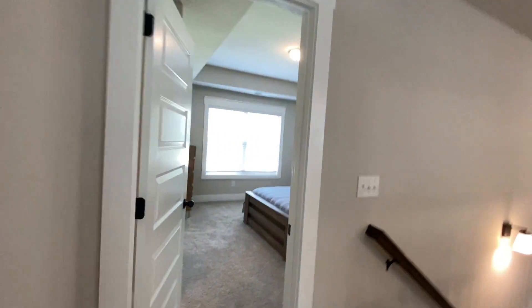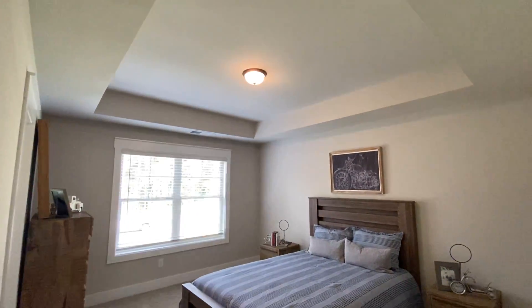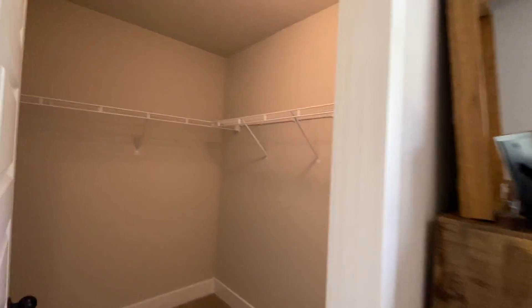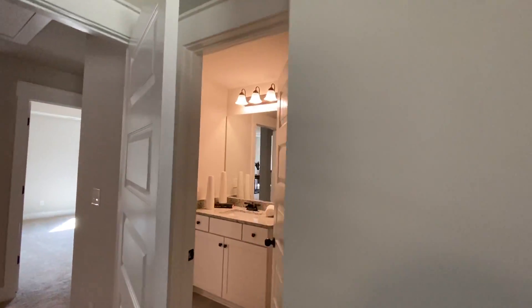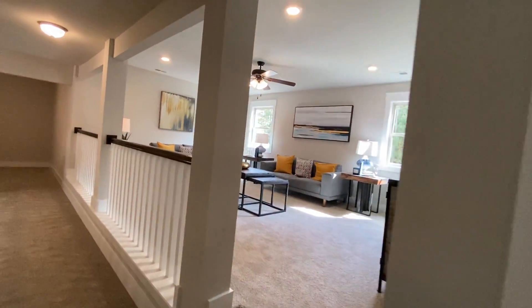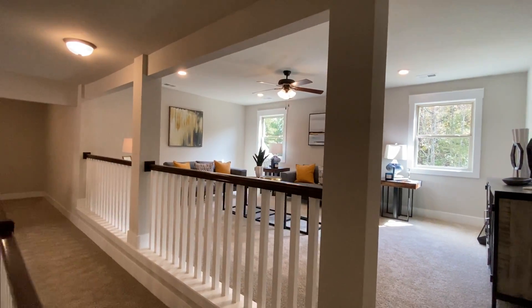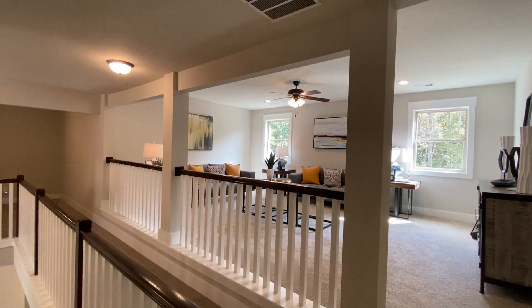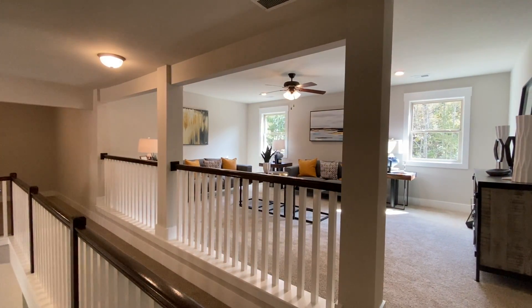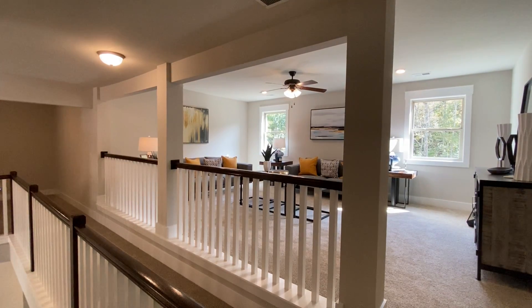We also have a fifth bedroom and bathroom upstairs. So guys, two are already on the wait list — first to build here. That means there are four Emersons still available. If you like this one, shoot me a DM and we'll schedule a tour with the on-site agent, get you pre-approved with the preferred lender so we can get you a bunch of incentives, and watch your house be built. Thank you.